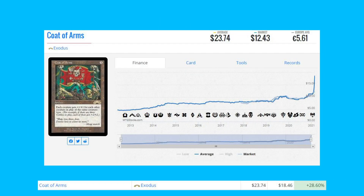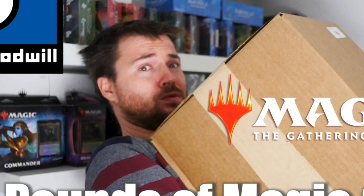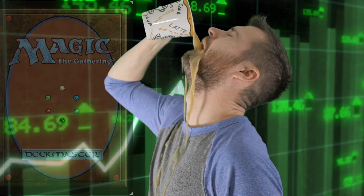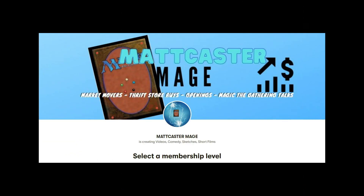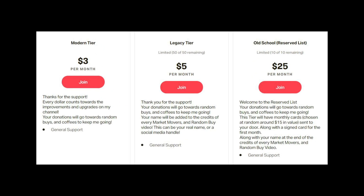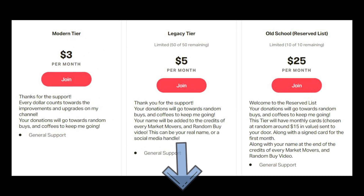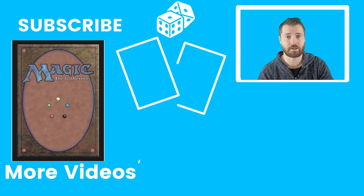Being a Patreon supporter will help me produce more Market Movers content and add to my random buys and coffee fund. You can find a link in the description with all the tiers and what you get. I hope you'll click and think about joining. If not, subscribe, like, leave a comment, and I'll see you in the next video.